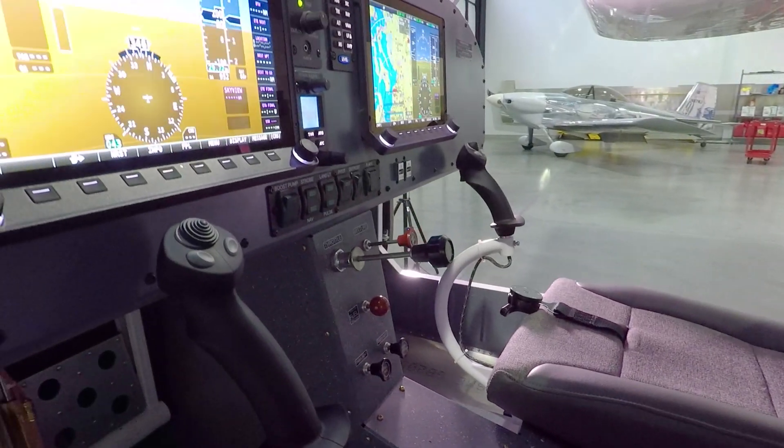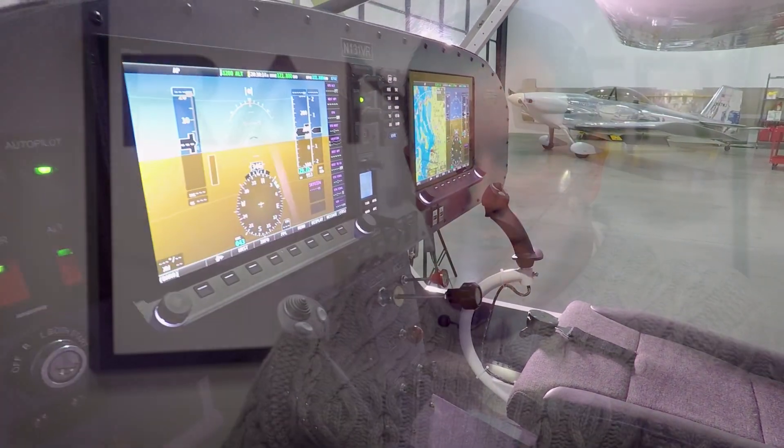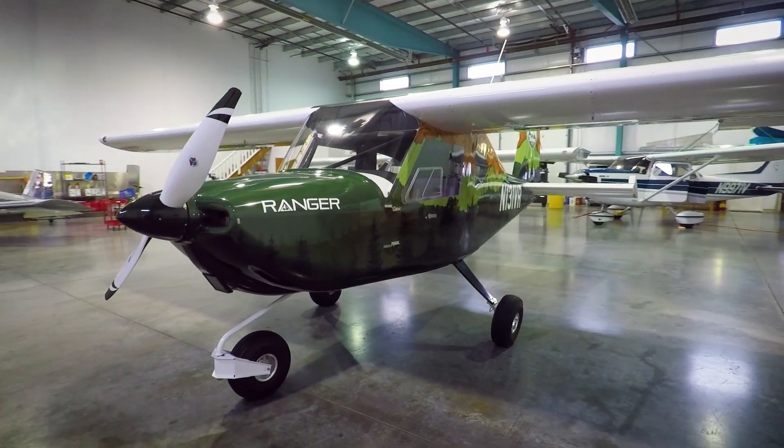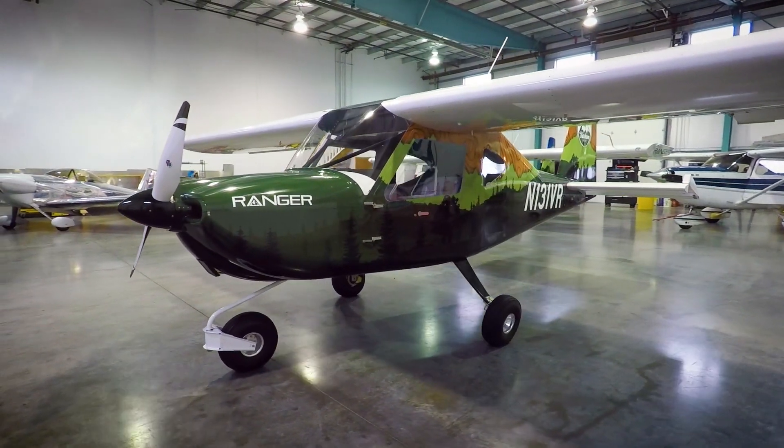A lot of times in aviation, something like a new airplane will have made its name out to the public years and years — maybe even a decade — before they're actually able to produce them. We didn't want that. We wanted people, when they know us and see us, to be able to buy the airplane today.